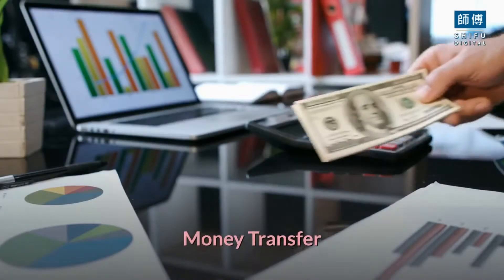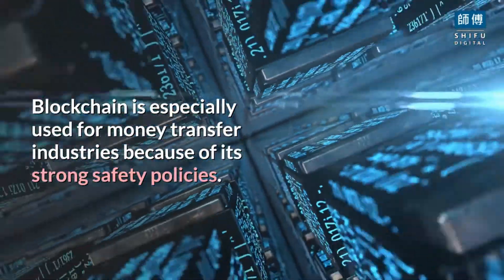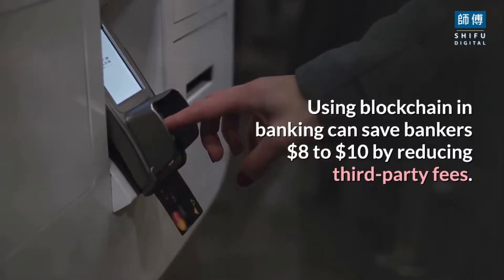Money Transfer: blockchain is especially used for money transfer industries because of its strong safety policies. Using blockchain in banking can save bankers $8 to $10 billion by reducing third-party fees.